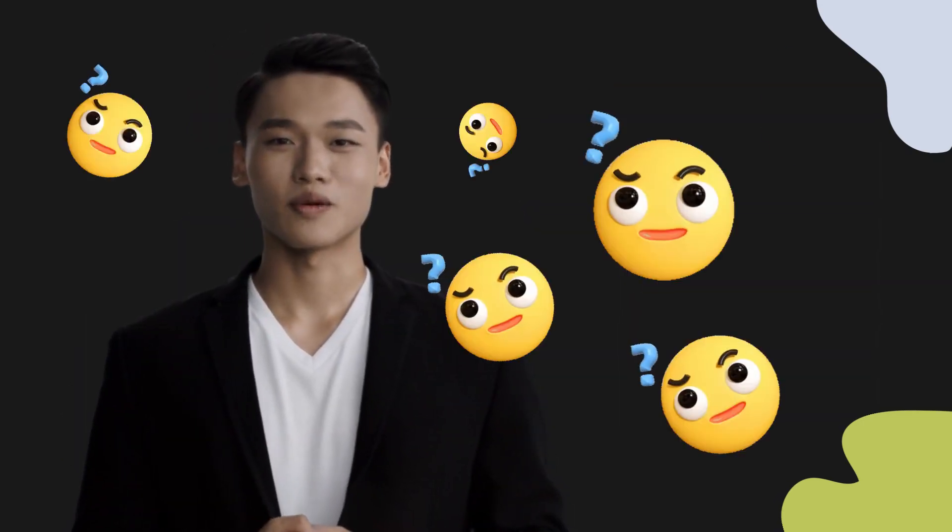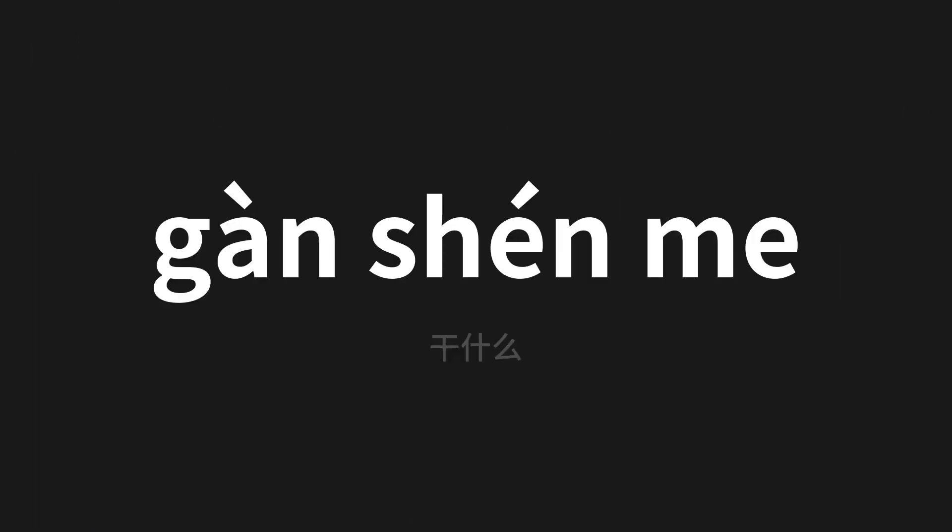Welcome to this pronunciation video. Today we will be focusing on a new word that you might find challenging or intriguing. So let's dive into today's word, which means what to do in Chinese.